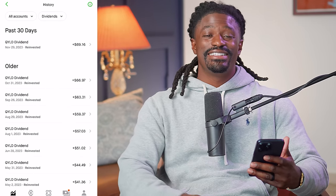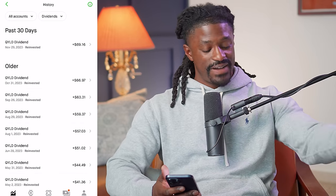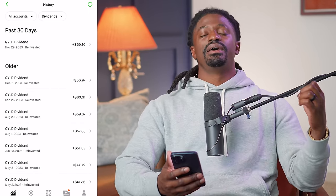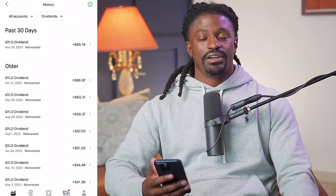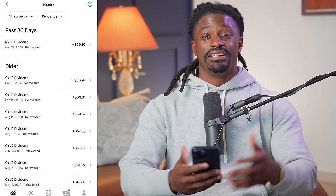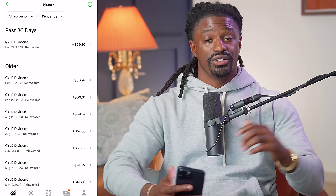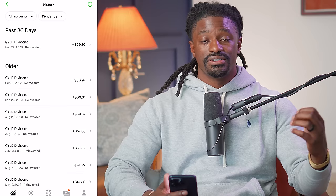That brought me to a total of $569.74 in dividends, plus the roughly two-dollar capital gain — so around $570 profit from QYLD total. And honestly, that's complete luck, because QYLD is not a growth stock at all. The way you play it: get in low, hope it trades sideways for about a year, collect your dividends, and get out.